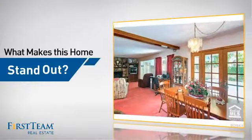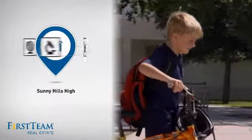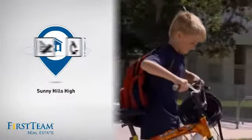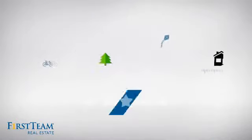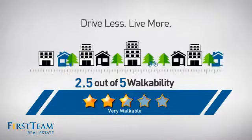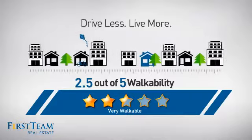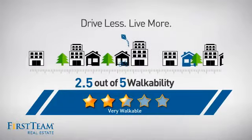But let's talk about what really makes this home stand out. Parents will be happy to know that it's located near a school, and with a walkability score of 2.5, the neighborhood is a very walkable place to live — for a healthier lifestyle, shorter commutes, and the ability to run errands on foot.